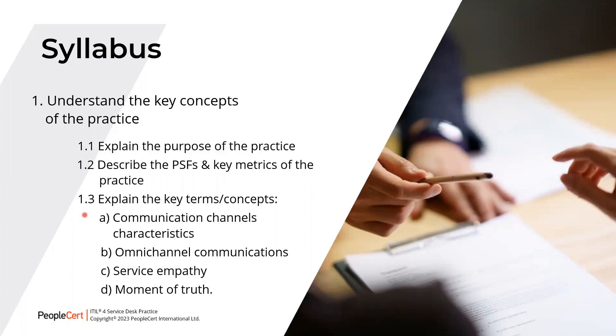Here we'll take a look at the communication channel characteristics, the omnichannel communications, the service empathy, and the moment of truth.